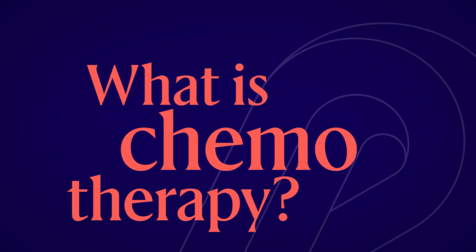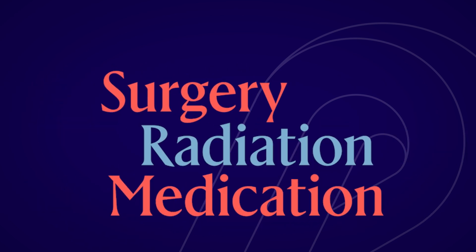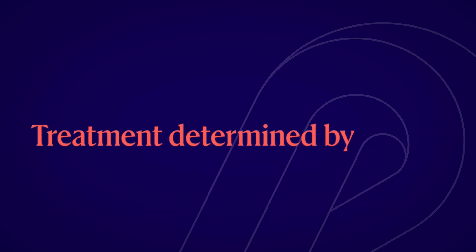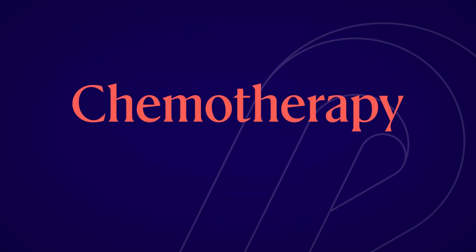So, what is chemotherapy? Cancer treatment can include many therapies, including surgery, radiation, and medications. The treatment you receive is determined by the type of cancer you have and the stage, or how advanced it is. One type of medication therapy is chemotherapy, or chemo, as it is sometimes called.